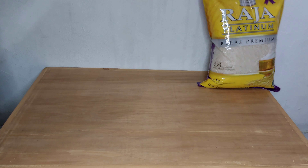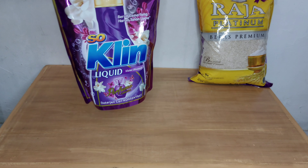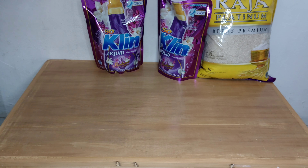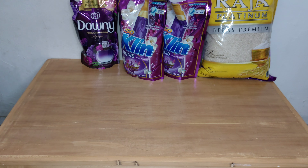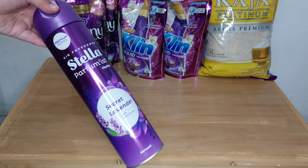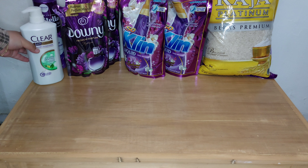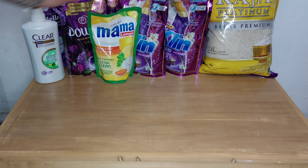Ini aku sampai rumah, aku langsung beresin belanjaan. Yang pertama beras ukuran 5 kilo. Lalu Soclean Liquid Detergen ukuran 1,6 liter, beli 2. Lalu Downy warna ungu, beli 2 juga. Lalu pengharum ruangan yang lavender. Lalu shampoo Clear yang warna hijau. Lalu Mama Lemon 2 pieces, ini lagi promo.